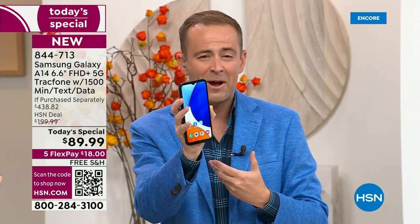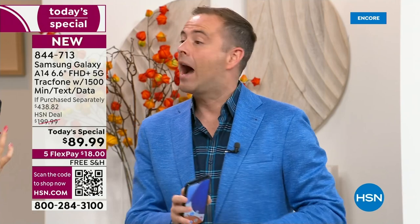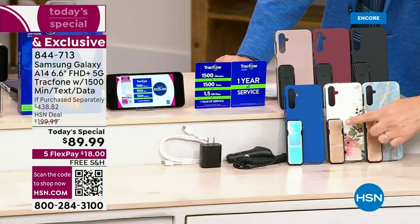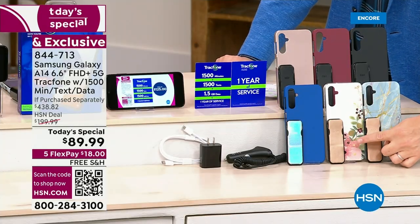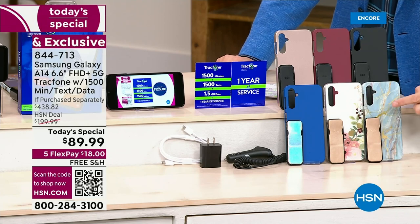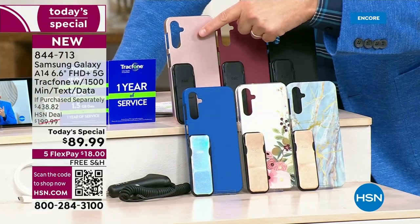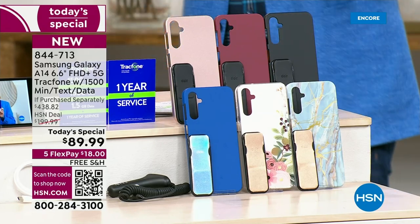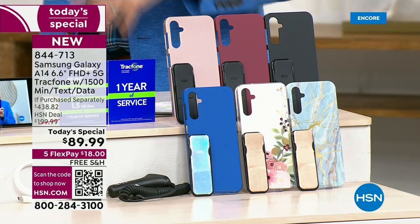We're off to a flying start. Bisque flower is the number one seller — I did not see that coming. You're going to get the clicker, which is the phone holder and stand. Bisque flower, blue marble, classic blue, beautiful rose gold, burgundy, and black. This is your last Today's Special of the year.